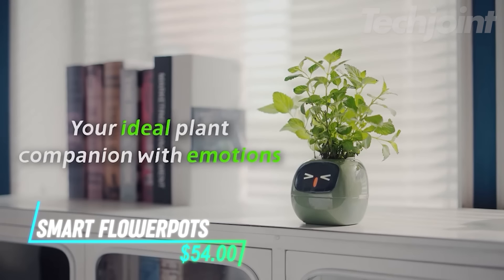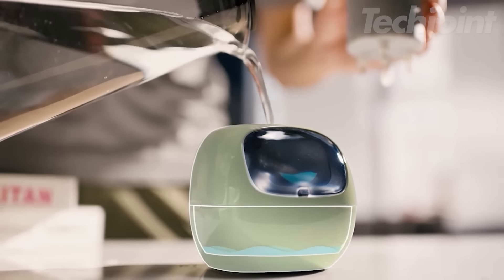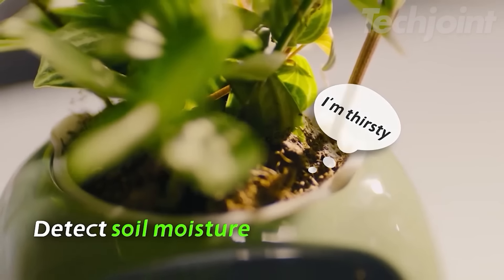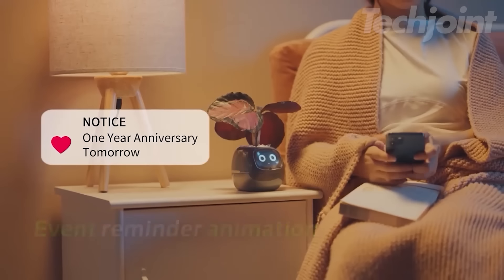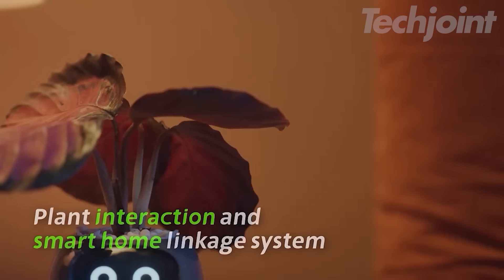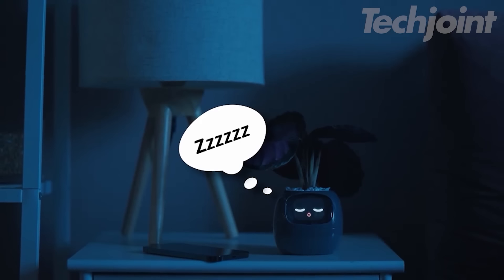This is a smart flower pot that helps you take care of over 40 different plants easily. With features like automated watering and soil monitoring, it makes plant care simpler and more efficient. You can customize growth settings through a companion app, ensuring your plants get just what they need. Plus, it connects to your phone so you can check on your plants anytime. This smart flower pot is designed to keep your plants healthy and thriving without much effort.